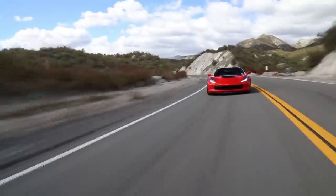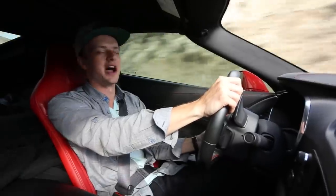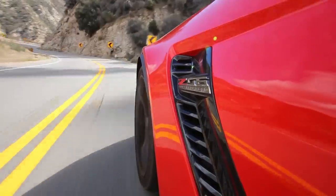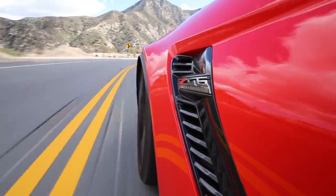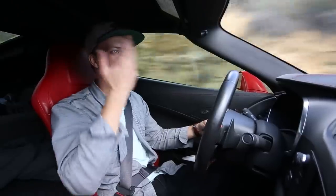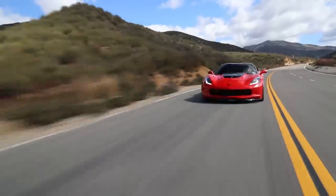Track mode stiffens up the suspension a lot, and the exhaust is in open mode — you can also put it in stealth. Honestly, if you're on the highway and it was always this loud, that would not even be enjoyable, but out here in the canyons downshifting and upshifting, it's a good time.